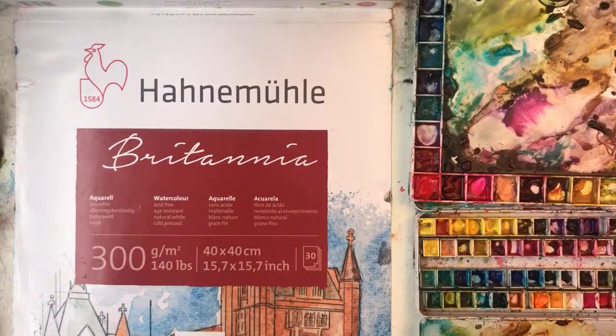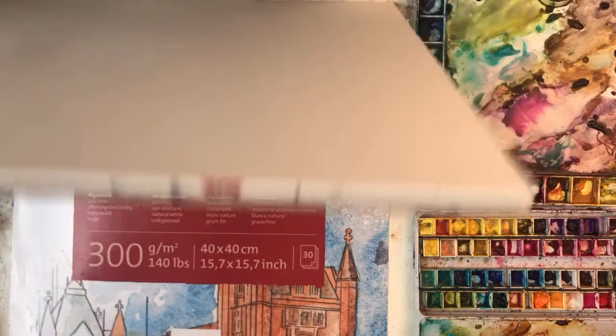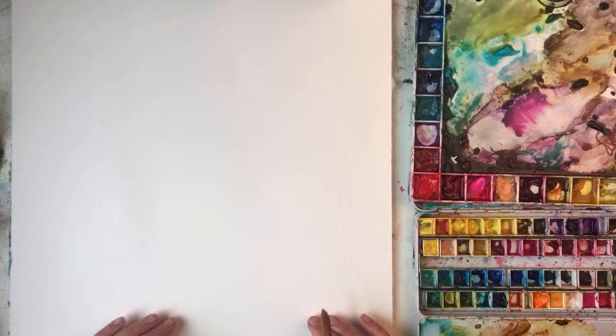This is the Hahnemühle paper — however you say it. It's £104 which is 300gsm, cold pressed, fine grain, and it's stuck in a block. It's 40 by 40 centimetres and you get 30 sheets in there.